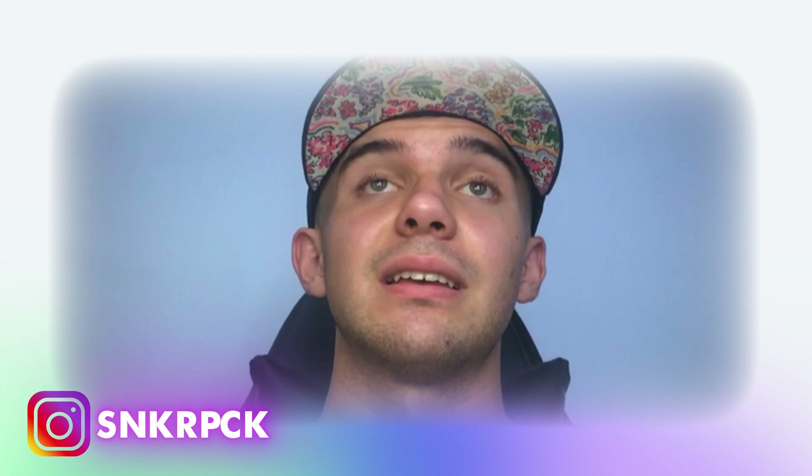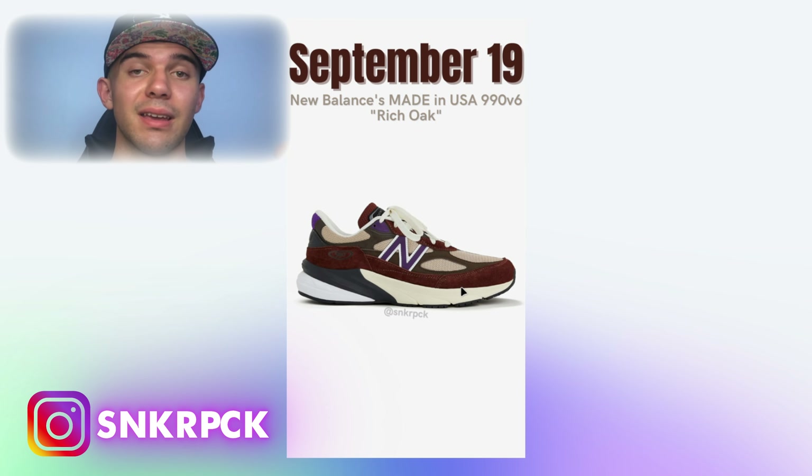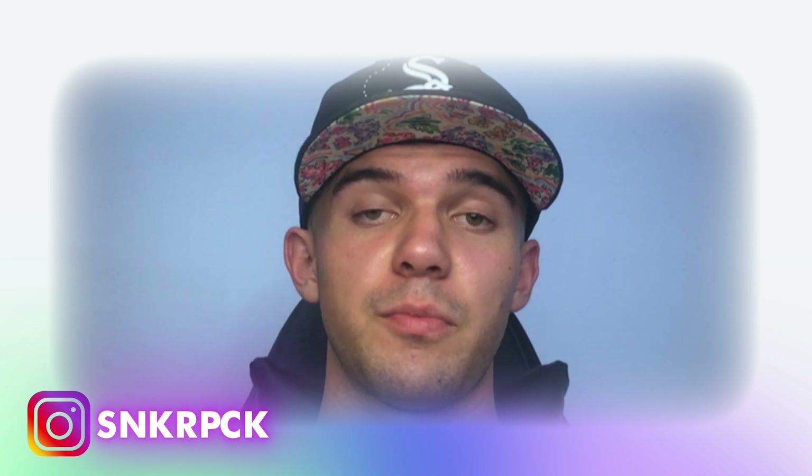The next one is the New Balance Made in USA 1990 v6 'Rich Oak,' coming September 19 — just a little more than two weeks away. This new colorway features brown, violet, another shade of brown, beige, sail, gray, and white. There are a lot of colors in this pair.